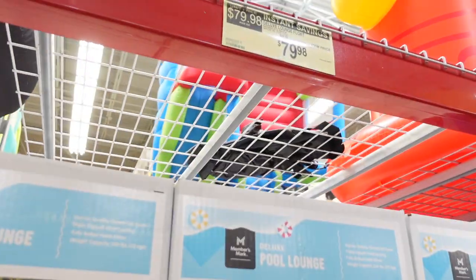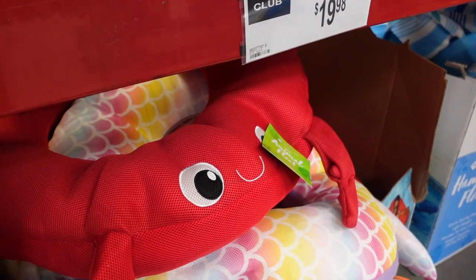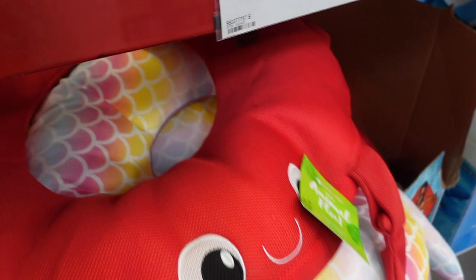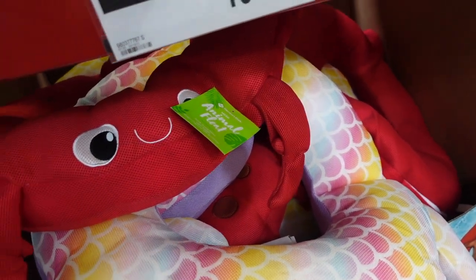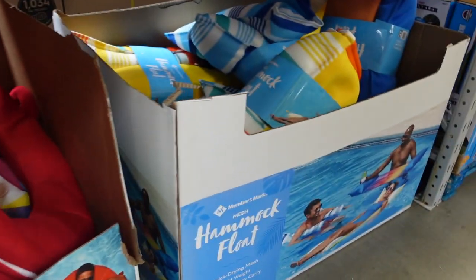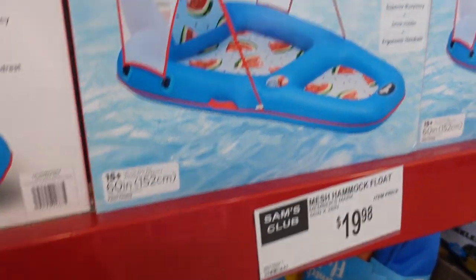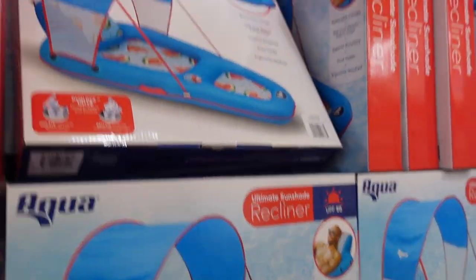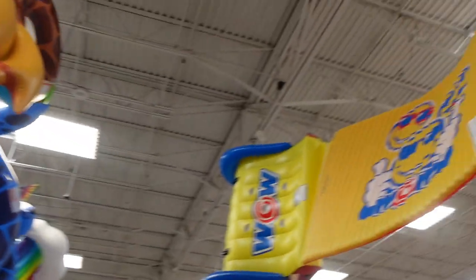The pool slide looks like you can hook a hose up to it for the water to come down. They have a float over here on sale for $79.98. Down here they have these animal ring floats — looks like they have a crab, a unicorn, and a ladybug — $19.98 for that. Over here some more floats: a hammock float for $19.98, and this one with the awning is on sale for $19.98.